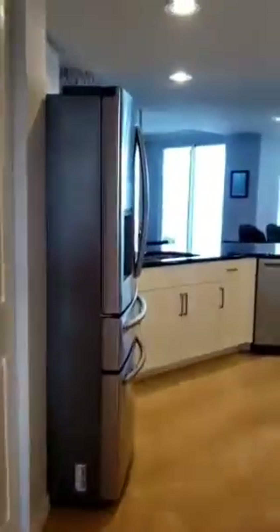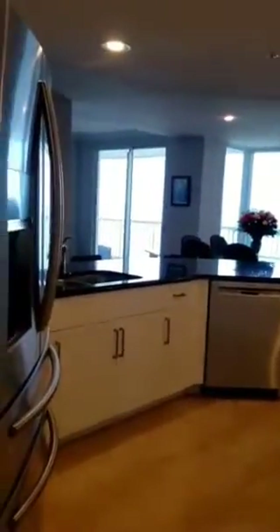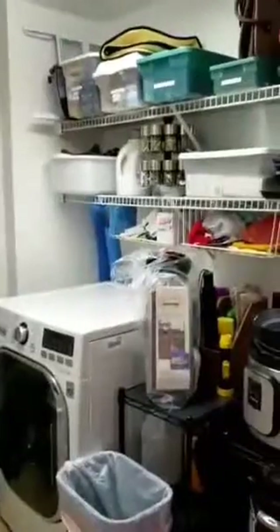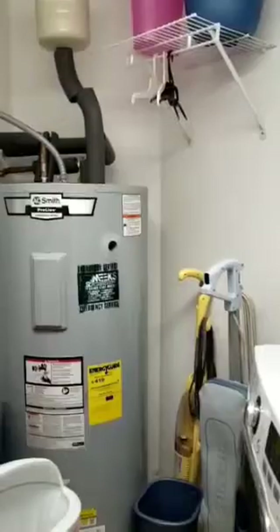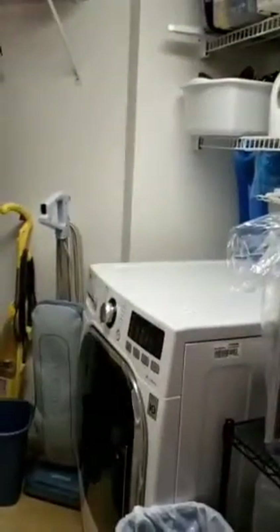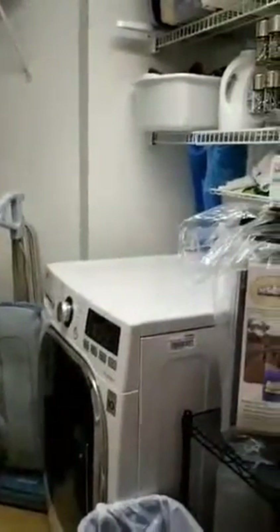Backing out into the hall, notice the stone look tile floors — very nice. We're going to take a quick peek at the laundry room. It's a little messy but it's a laundry room. You've got a lot of shelving and a relatively new water heater, maybe two years old. This particular machine is a combination washer and dryer — very European. It could stay if you like it, it doesn't have to. The owners are open to either way.